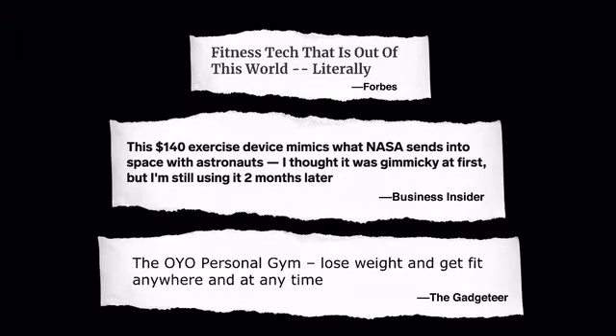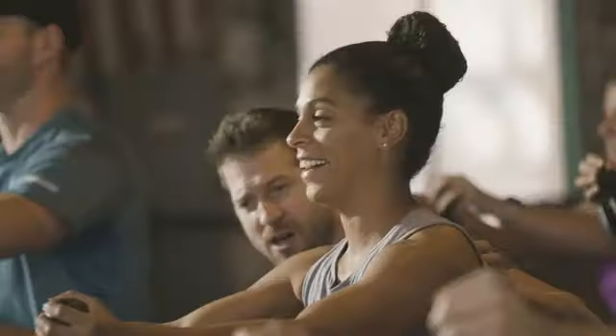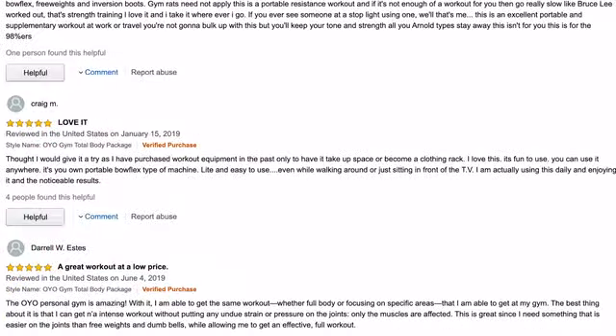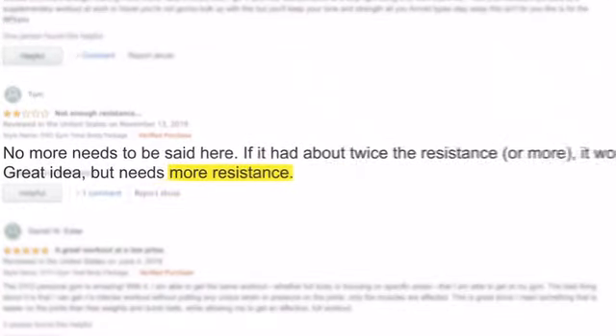OYO Fitness is one of the fastest growing health and fitness companies in the world. Our customers love the OYO Gym — just read their reviews. However, there is one thing everyone's been asking for.